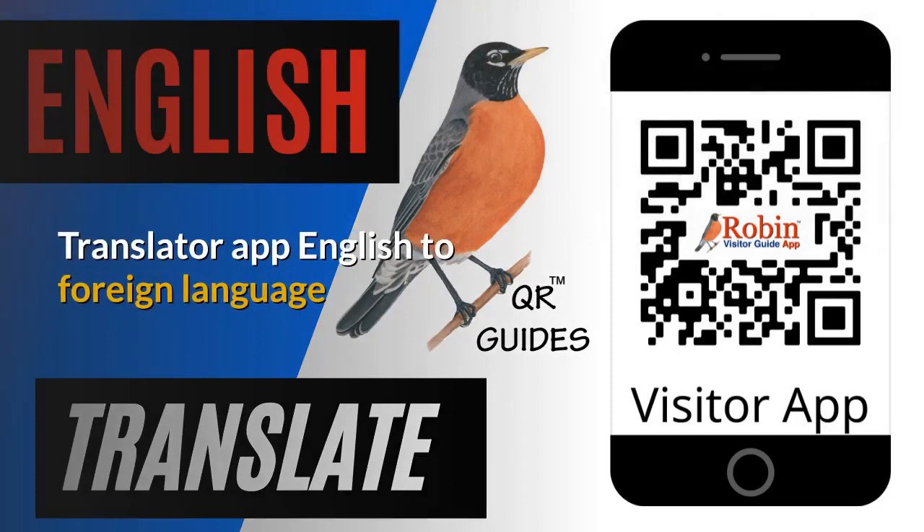I developed this translator app out of my own frustration at not being able to speak another language — French, for instance. Even though I took 12 years of French through high school and my schooling, I couldn't remember how to say I wanted pepper in French when I was in Paris. I look at it every day because everything in Canada is printed in French and English. It's 'poivre,' but I couldn't remember it.